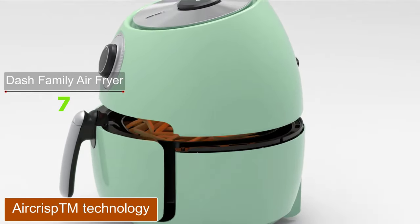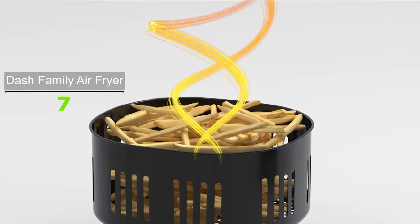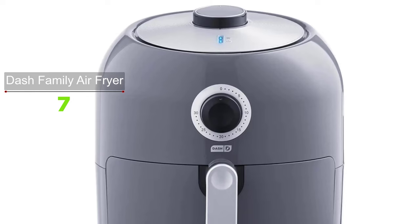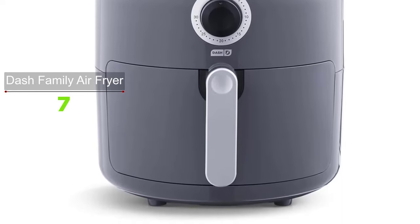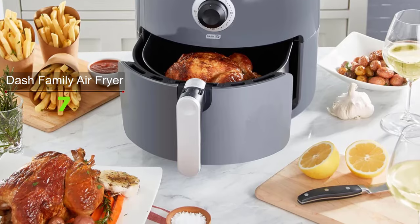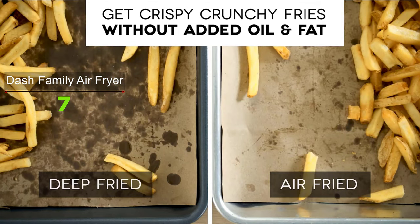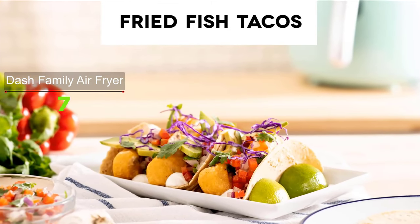Without using oil, Air Crisp technology quickly circulates air to cook your food, cutting added fat by up to 80 percent without compromising flavor. The Dash 6 quart family air fryer offers a practically perfect air frying experience because of its flawless cooking performance, simple interface, and easy-to-clean fry plate. The 6 quart capacity lets you prepare larger meals — for example, a whole chicken or bigger batches of sides for a family of four to six people.